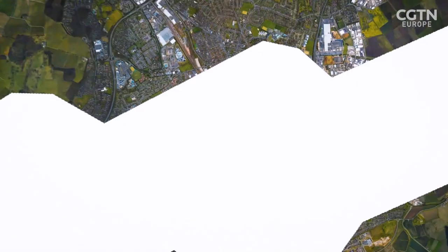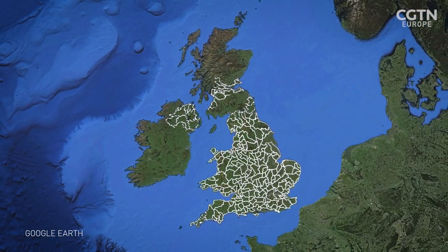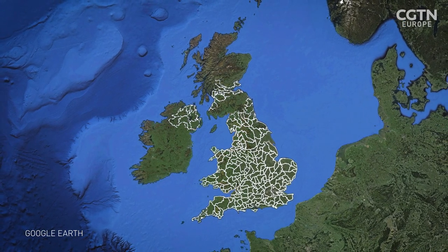Bee Lines is a nationwide initiative bringing together a myriad of conservation and volunteering groups to create an interconnected system of wildflower insect pathways across the UK.